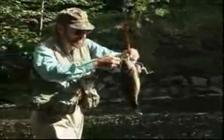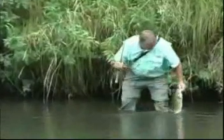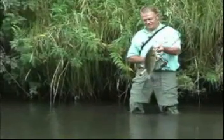Sixteen and a half or better maybe. Most would say that's a seventeen. Nice fish.